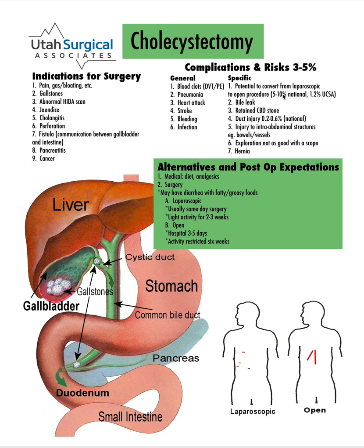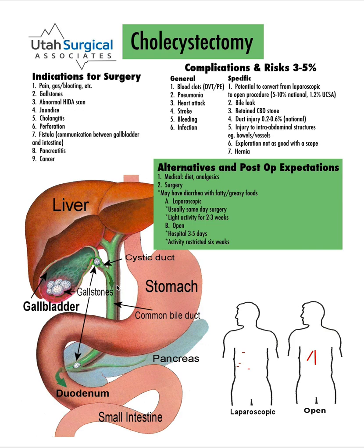Specific to this operation, in our group there's about a 1% chance that we won't be able to do the operation laparoscopically and would have to do it as an open operation with a large incision. That can happen because this area is really inflamed, the anatomy is abnormal, the stones are stuck in the duct, or there are some bleeding issues. It only happens about 1% of the time in our group compared to about 5% to 10% nationally.